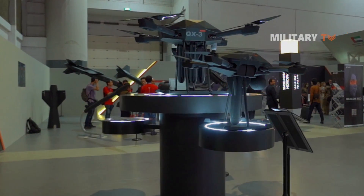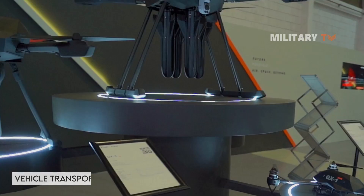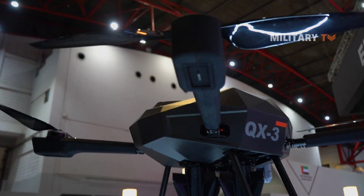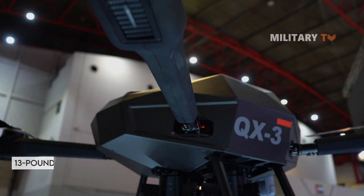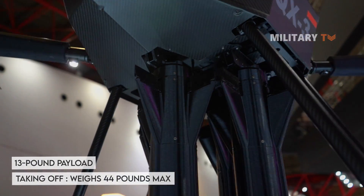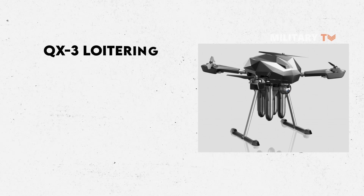The QX-3 loitering munition is also categorized as a light vehicle transportability system, which means it is transportable by light vehicles. Although it carries a 13-pound payload, and when taking off, it weighs 44 pounds maximum.